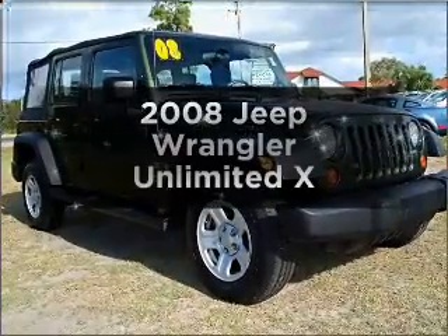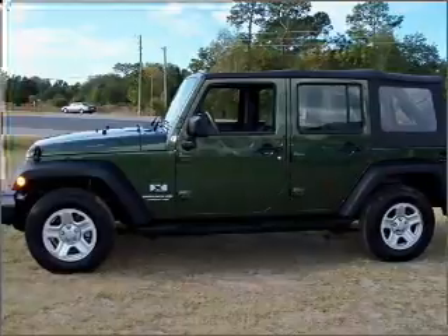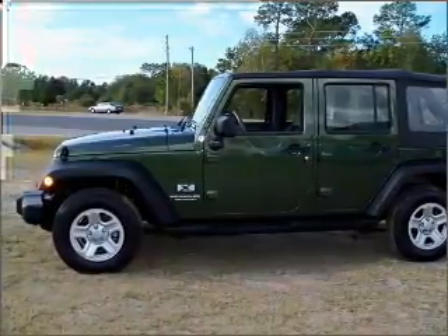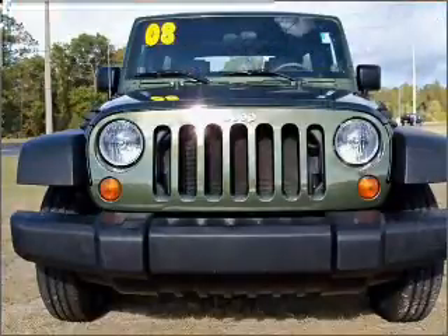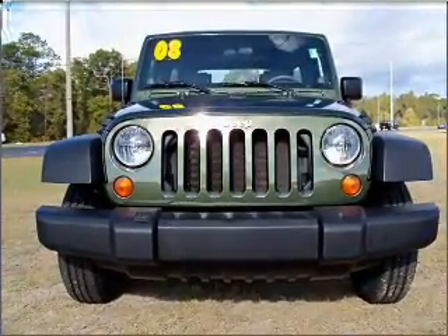Check out this 2008 Jeep Wrangler. Travel the roads in style and comfort in this great vehicle. With a solid six-cylinder engine connected to a smooth shifting transmission, the anti-lock braking system will keep you safe on the road.